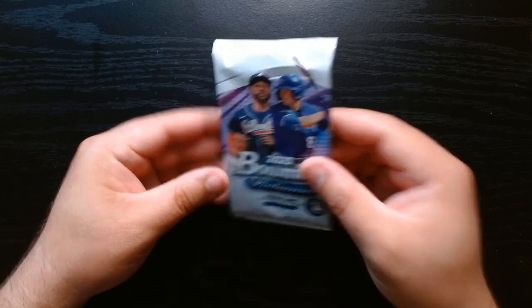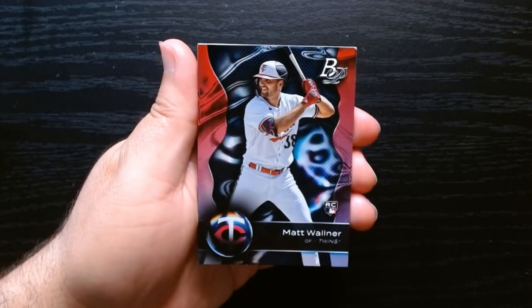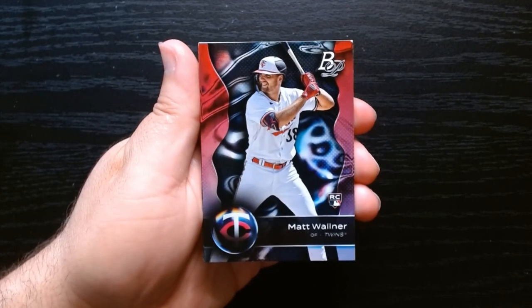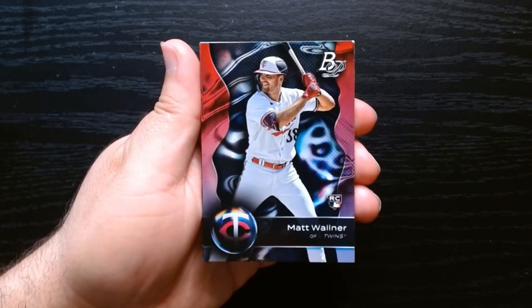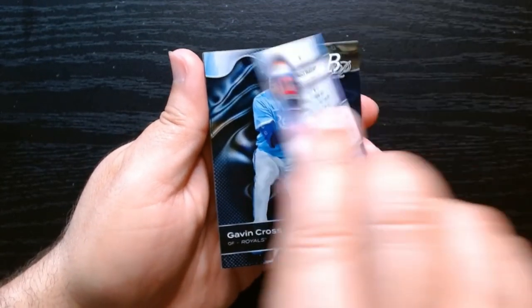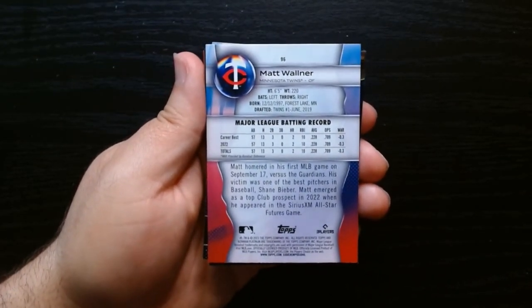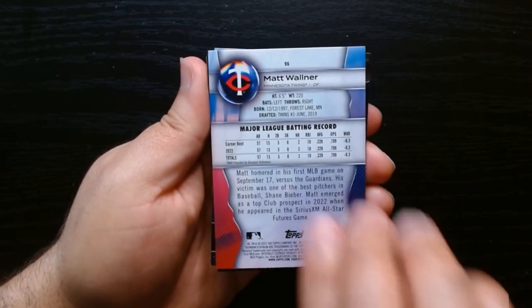Here is the design — this is the first time I've ever seen this one. I opened it once before, I think it was 2020 or 2021, I can't remember which one it was. I don't see Bowman Platinum that often anywhere, either online or on the shelves when I'm just browsing. There we go, there is the back.